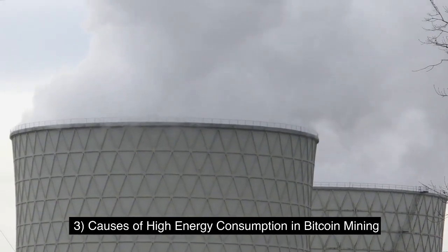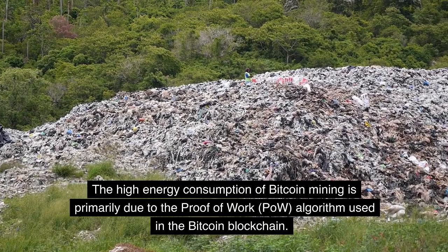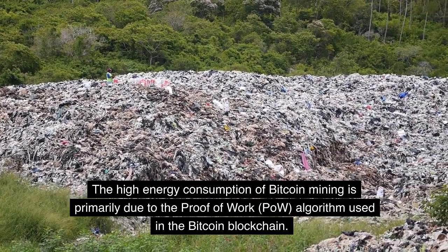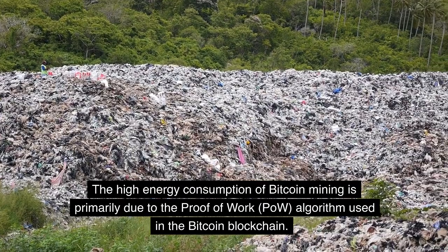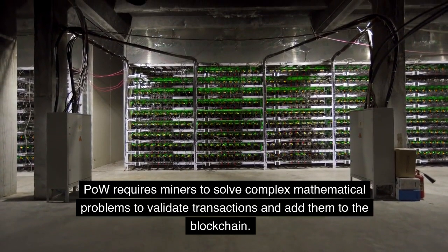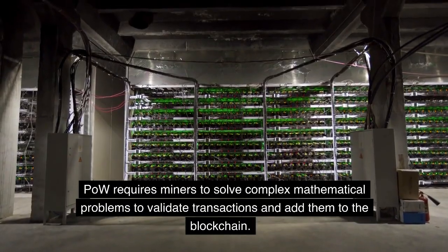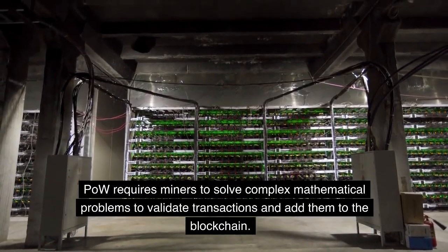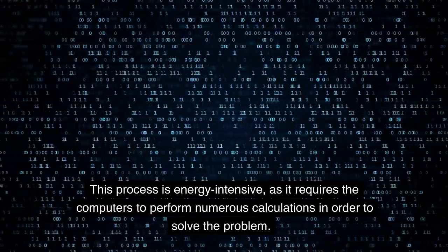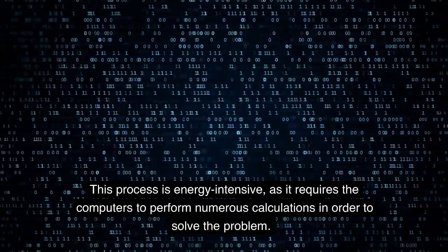Causes of high energy consumption in Bitcoin mining. The high energy consumption of Bitcoin mining is primarily due to the proof-of-work algorithm used in the Bitcoin blockchain. Proof-of-work requires miners to solve complex mathematical problems to validate transactions and add them to the blockchain. This process is energy-intensive, as it requires the computers to perform numerous calculations in order to solve the problem.